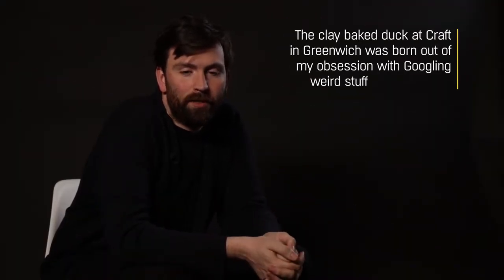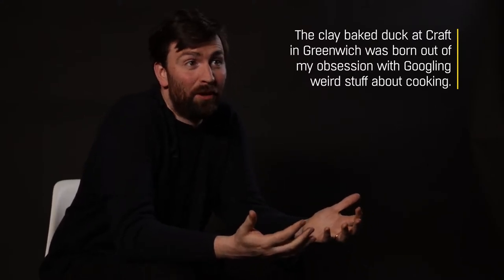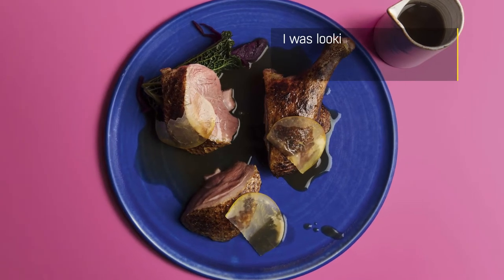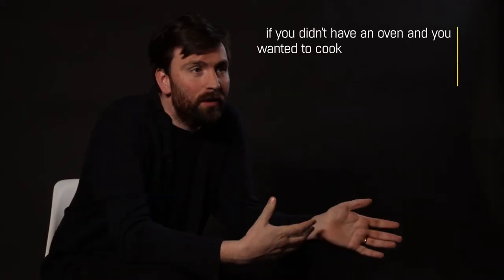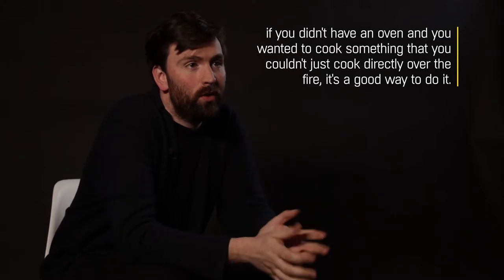The clay baked duck at Kraft in Greenwich was born out of my sort of obsession with just googling weird stuff about cooking. I was looking at ancient British cooking techniques and clay baking was very important. We didn't have an oven — if you wanted to cook something that you couldn't just cook directly over the fire, it's a good way to do it.